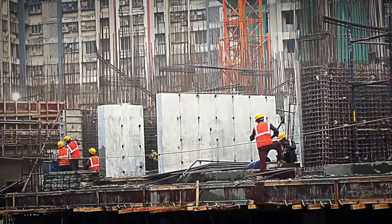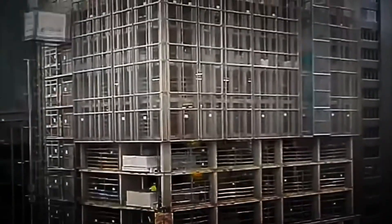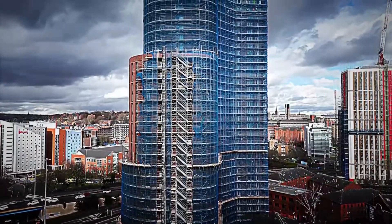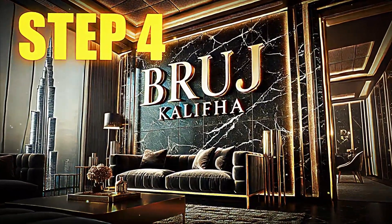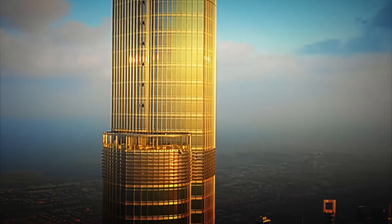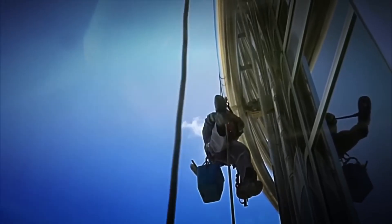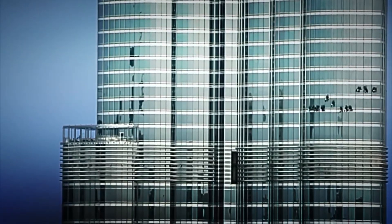But erecting over 160 floors at such a height isn't like building just any building. At every level, wind, weight, and the sheer height complicate everything, requiring the precision of the most expert hands and the most advanced technology. Step 4: Floors, Structure, and Exterior Cladding. While the central core continued to rise, hundreds of workers and specialized machinery began assembling the levels that would form the habitable floors of the skyscraper. Each floor was built around the core like an enveloping layer, connected by ultra-resistant steel beams and prefabricated concrete slabs.